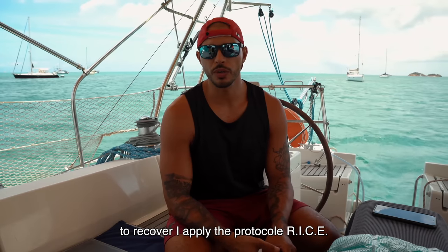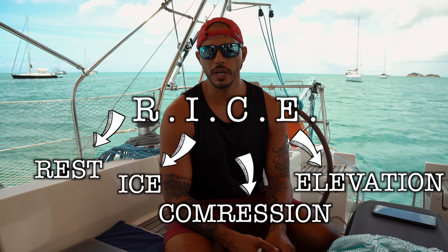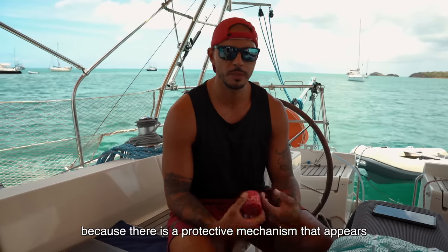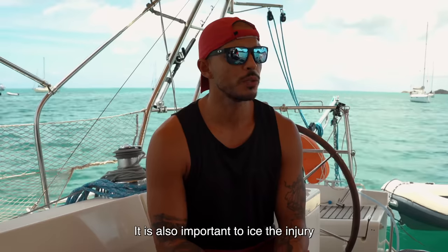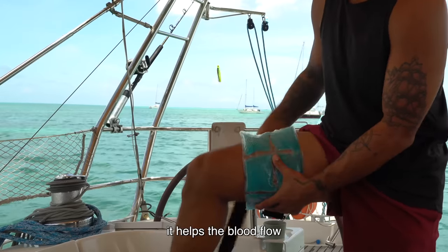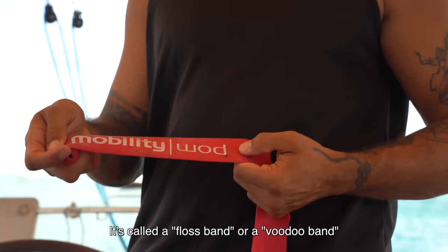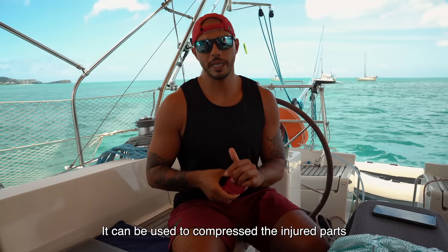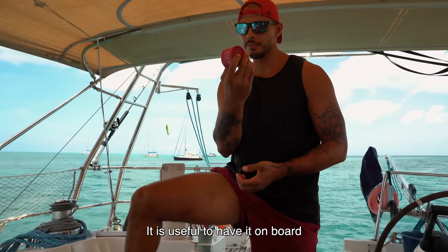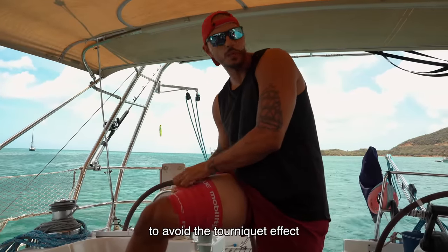To recover, I applied the RICE protocol. R is for rest — really letting the body rest from the shock, especially the first 48 hours, to let it relax a bit, because a whole protection mechanism kicks in. Then I is for ice: ice it as much as possible, no more than 20 minutes at a time. It removes pain, helps blood circulate, brings fresh blood supply, and helps you recover faster. C is for compression — this is my little custom tool, a floss band, also called a voodoo band. It compresses the traumatized area, whether muscles or joints. It's a good thing to have on board a boat.